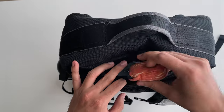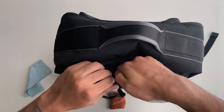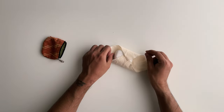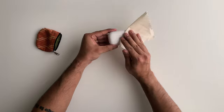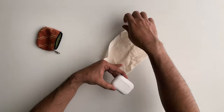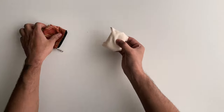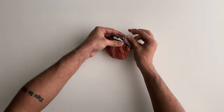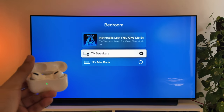Next are my AirPods Pro, which rest in this soft microfiber pouch — I just love this compartment. The AirPods have been one of the best purchases I've ever made; they connect well with all my Apple devices easily and with my Apple TV as well.